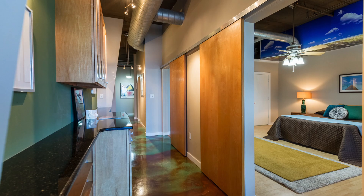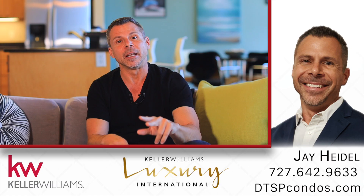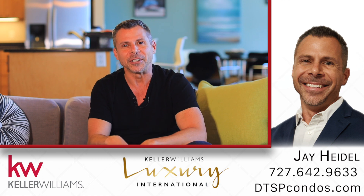If you're looking for an affordable and spacious one-bedroom one-bath condo in downtown St. Pete, this is where you want to be. My name is Jay Heidel with Keller Williams — give me a call and I'm glad to show it to you.